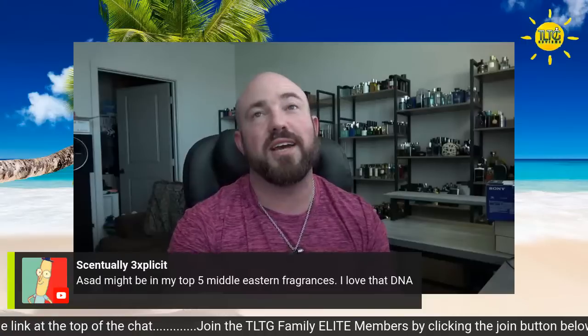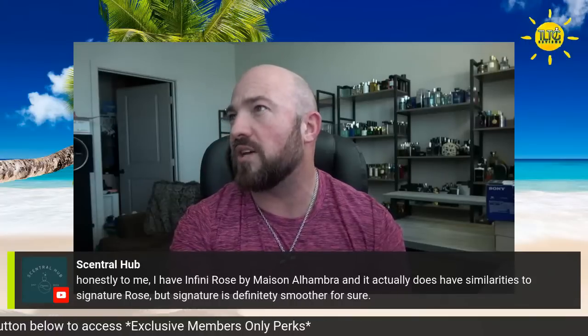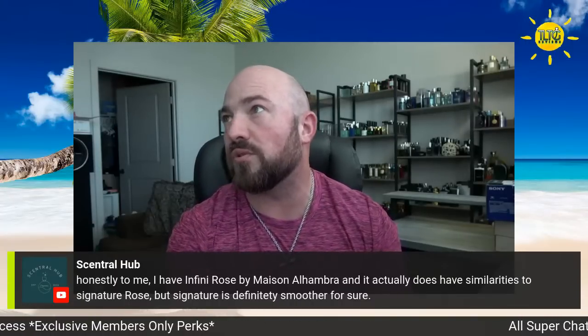This might be in my top five Middle Eastern fragrances — I love that DNA. Infinity Rose by Alhambra actually does have similarities to Signature Rosé, but Signature is definitely smoother for sure. Kevin, good to see you. It's very impressive to me too, my man.